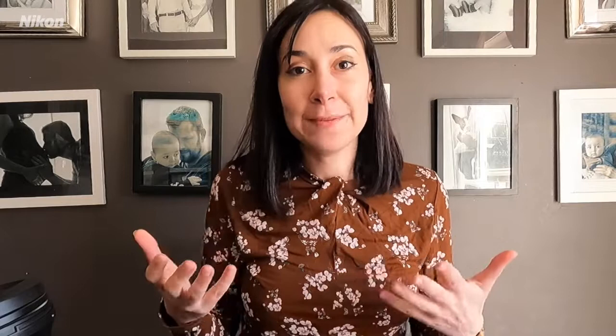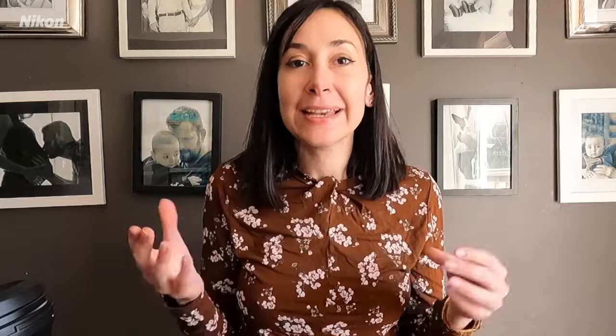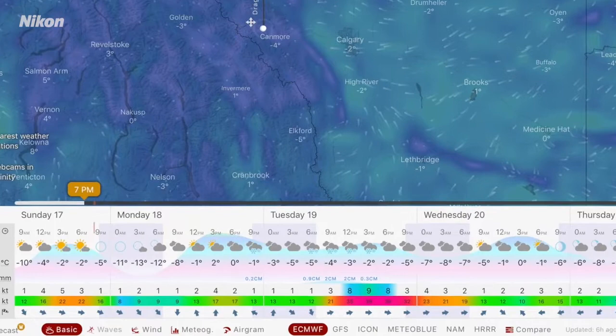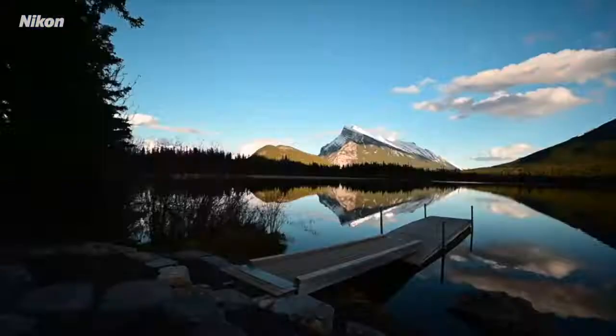Now I'm going to discuss the apps that I use to plan my photo shoots. There are three main apps you should have on your phone. App number one is windy.com — you can go to their website or download the app. I use windy to determine wind speeds, especially if I'm out chasing reflections. If it's a zero to five kilometer wind gust, you're looking at perfect conditions for mirror reflections. Anything in the yellow, orange, or red territory means you're most likely not going to get any reflections.